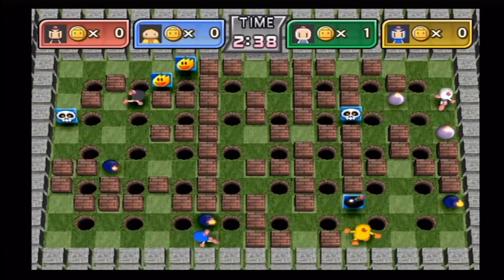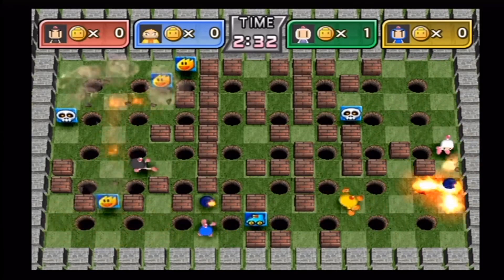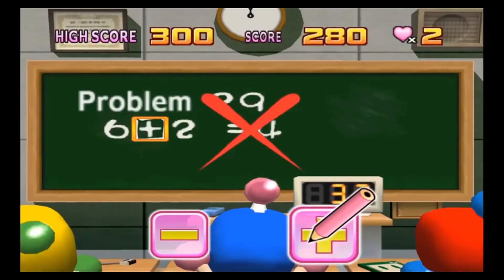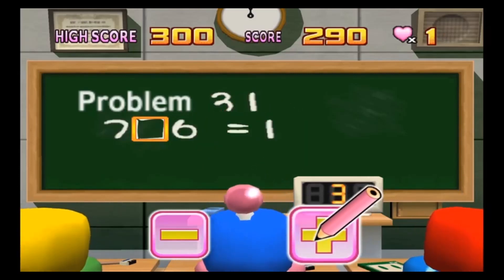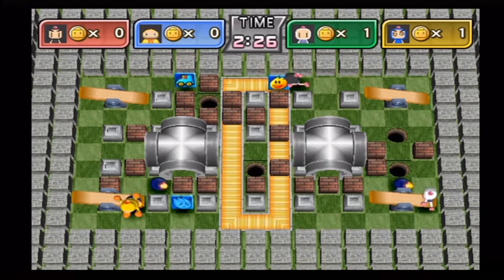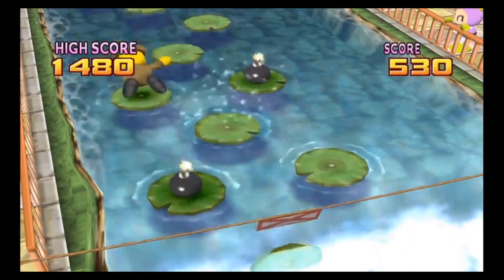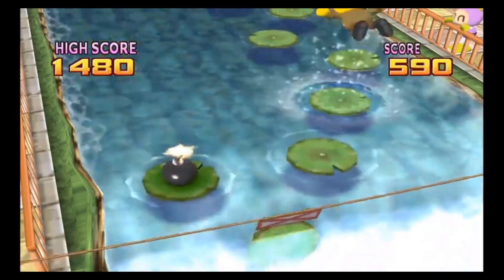Speaking of nostalgia, one of the first systems I had as a pre-teen was the TurboGrafx-16 and I had Bomberman 94. I picked up Bomberman Land on the Wii — it's not a traditional Bomberman game, but it's still a lot of fun. It's a collection of mini-games in the Bomberman universe, and it's actually well done. The mini-games are fun, especially with several people. I picked this up for about five dollars, and for nostalgia's sake I'm glad to put it in my collection.